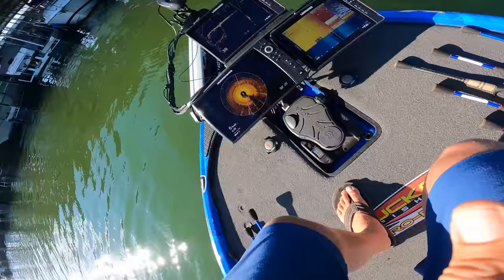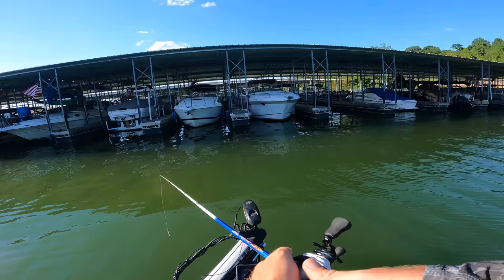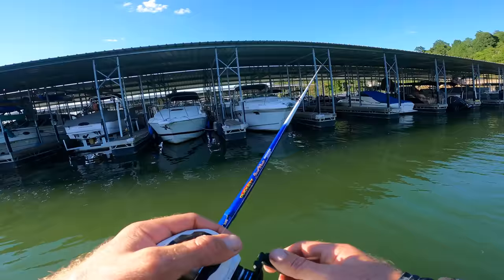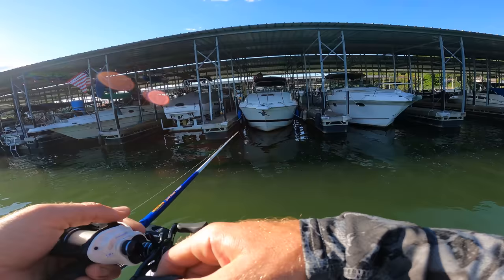A seven-foot medium heavy is going to allow you to roll cast and get that bait to where those bass are living. Once you get better and better you can go up. I'm going to be honest — I still have problems with a heavy action rod when skipping every once in a while. You need a faster tip to load that rod up and really get back up underneath these docks. That's my first recommendation.